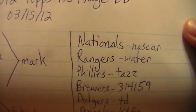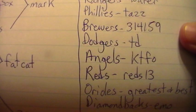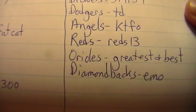Nationals to NASCAR. Rangers to Water. Phillies to Taz. Brewers to 3-1-4. 1-5-9. Dodgers to TD. Angels to KTFO. Reds 13. Orioles to Greatest and Best. And Diamondbacks to Emo. So we'd better go ahead and get started.